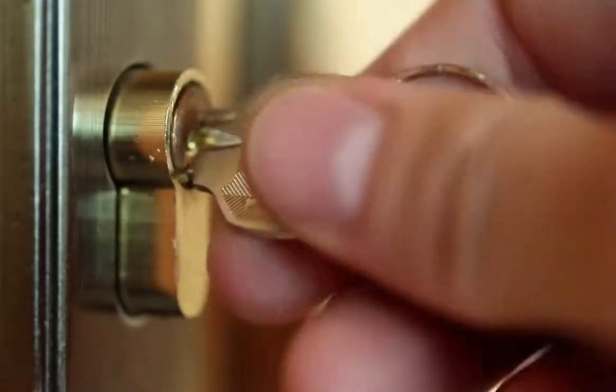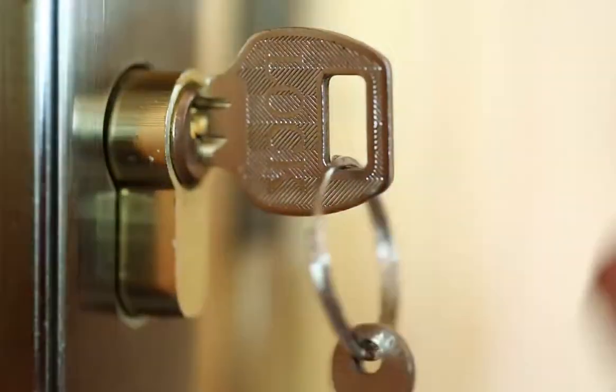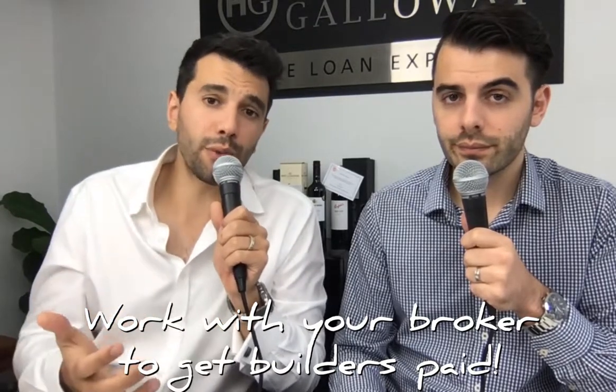Stage three is the lock-up stage — that's when the roof's gone on, the doors and windows are in. At this stage the bank will usually send a valuer out to make sure the property is up to spec. You can literally lock up the house at this point. This stage can take a little bit longer because the bank is sending a valuer, so give yourself a bit more time for the progress payment to be completed. Builders usually need payment within five to seven business days of the invoice, so work with your broker or banker to get it done as quickly as possible, but the banks can be slow.